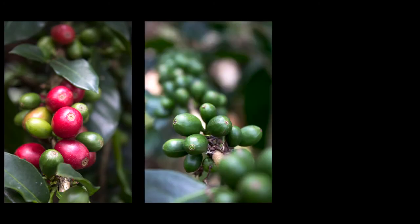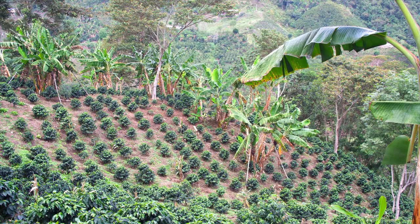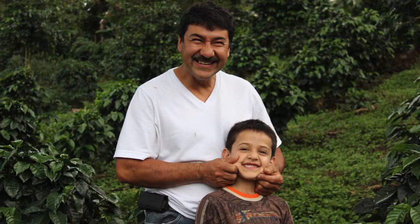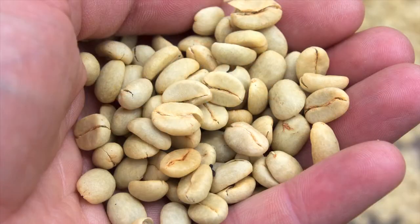We at Campos Coffee were introduced to Roberto's farm in May 2012. It was one of the most beautiful farms we'd ever seen. We fell in love with the coffee and the men. So we started getting his coffee directly in a micro-lot form — just his coffee alone.